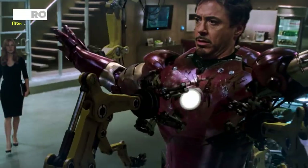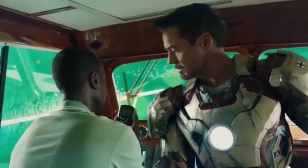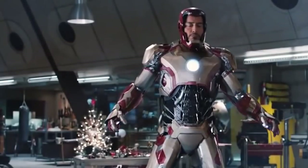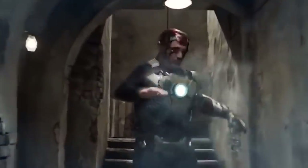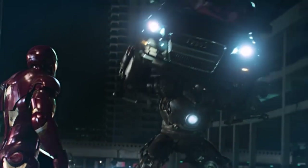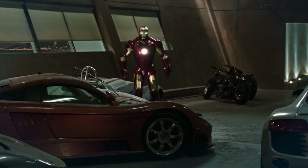Iron Man started wearing semi-CGI suits back in 2008. Robert Downey Jr. did have some practical gear on to support him in his performance, but ultimately in post-production, digital editing took over for some scenes and the suit was actually superimposed over the actor's body. The editors modeled the suit we often see on screen after the actual suit Downey Jr. was wearing, which helped keep the look in sync throughout the movie.